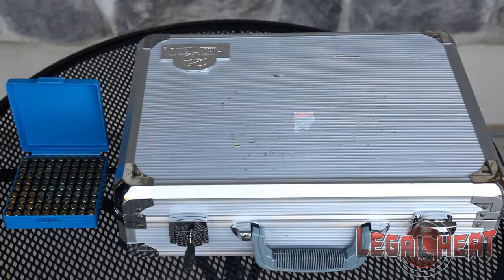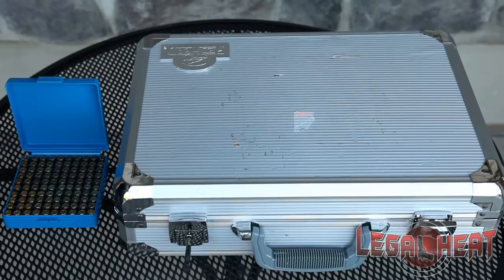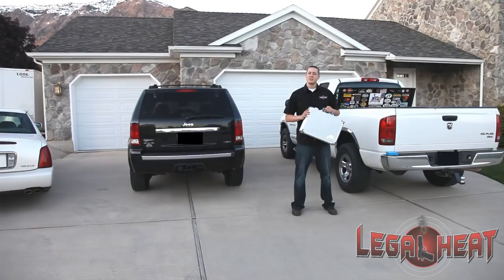As far as the container itself, it must be hard-sided and locked. The ammunition can be stored in a separate container and does not need to be locked.